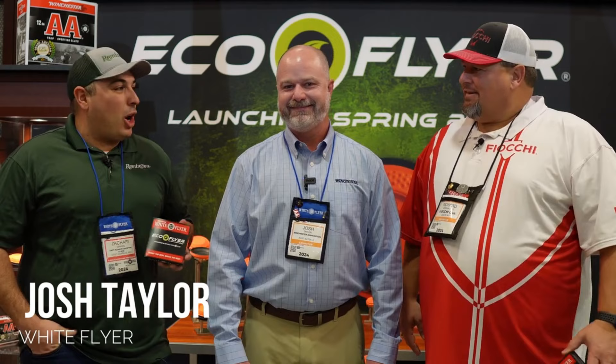Trap Talk listeners, we're live at the Shot Show. We've got our good friend Josh Taylor, co-host Richard Marshall, and we're here at the White Flyer booth talking about an update on the Eco Flyer. Take it away, Josh.